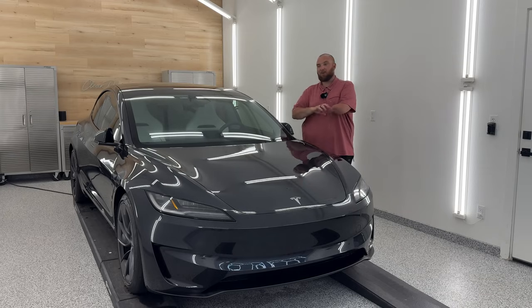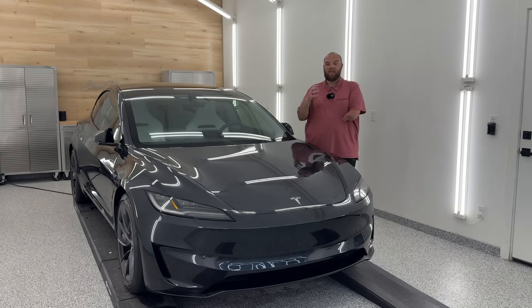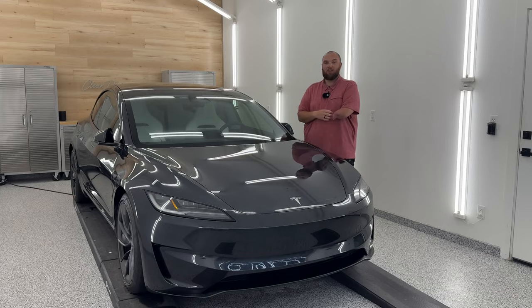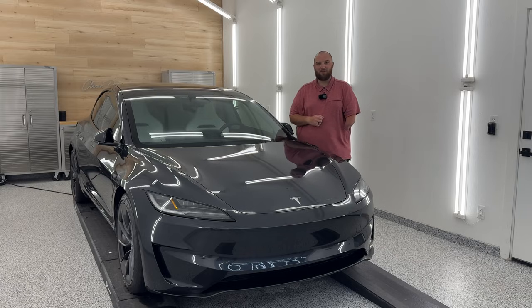Today starts a new series where I'm going to be splitting those up. This will make the build quality video shorter, focusing more on build quality. And then for the real detailing nerds like myself, we're going to have a full dedicated video on all of these cars where I go through and really talk through the paint quality. Welcome back to another Out of Spec Detailing video here from Clear Detailing in Northern Colorado. Let's jump into it.